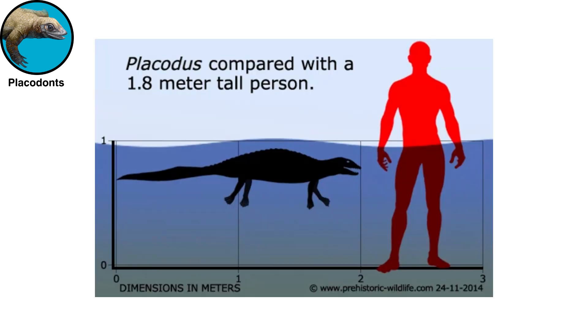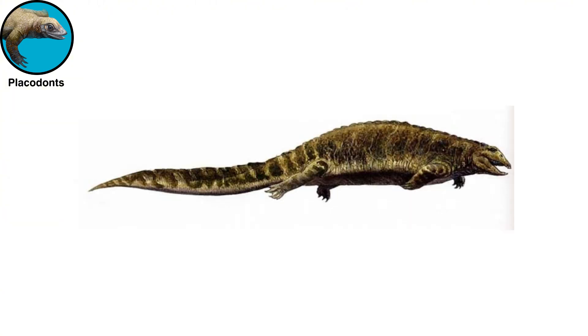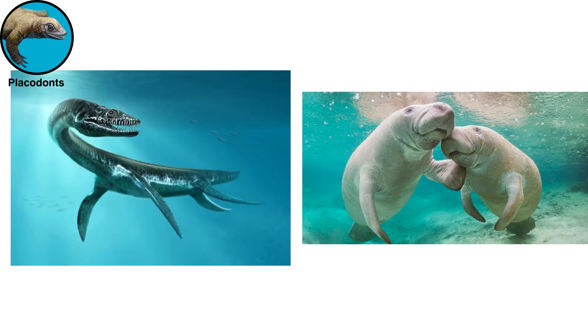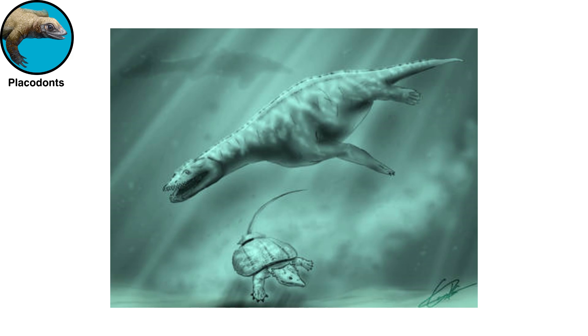No known Placodont was large. Most are between one and two meters long, and the very largest forms may have reached three meters. Equipped with particularly dense bones and armor plates, like other bottom-feeding marine vertebrates such as plesiosaurs and sea cows, they would have had no difficulty remaining on the seafloor.